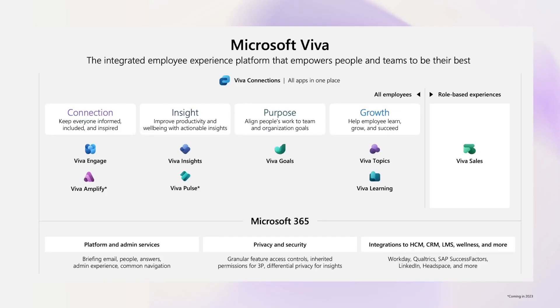Is that also part of these rollouts? Exactly. So this gives a left-to-right horizontal view of what Microsoft Viva is really trying to do. It's focused from an employee experience standpoint on four key areas: connection, insight, purpose, and growth. We are also focused on role-based experiences for specific types of roles that need help, and that's where Viva Sales comes into play.